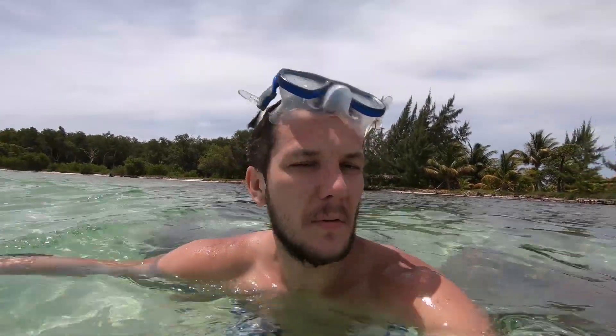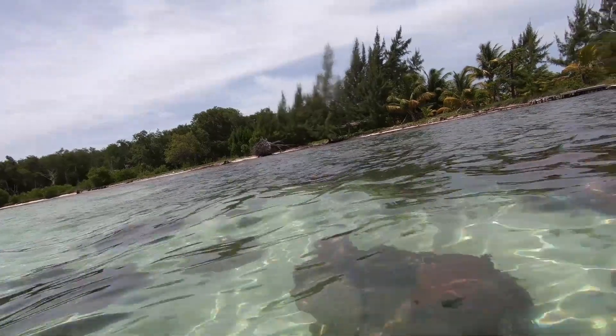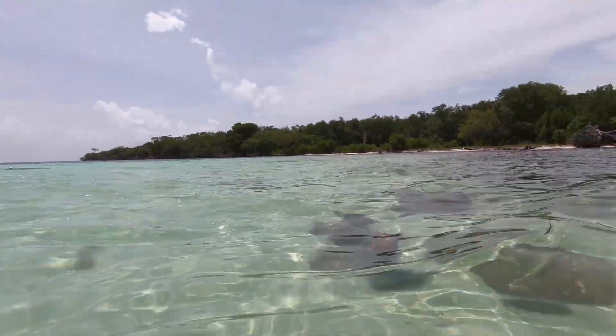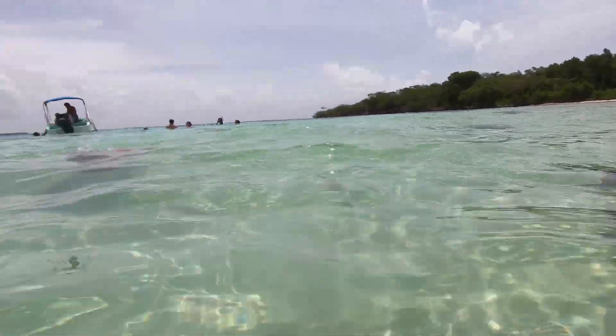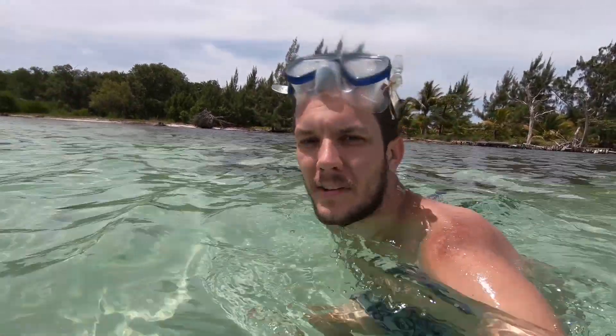Alright, the first stop we've come to is called Krolke. We're going to be doing some snorkeling here, just like the other day. It's really beautiful here — you can see super clear water everywhere. Got a nice little island there as well. We're going to be checking out the reef here and we'll see what's around.